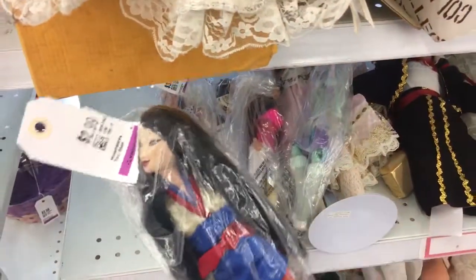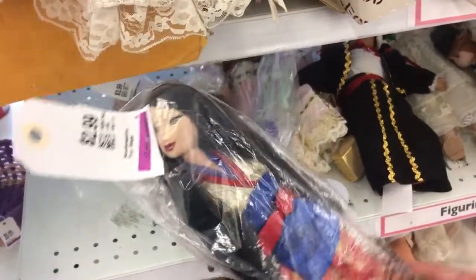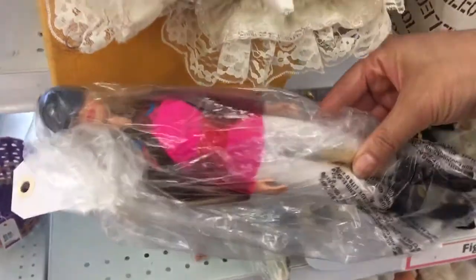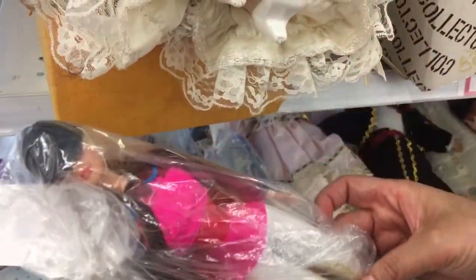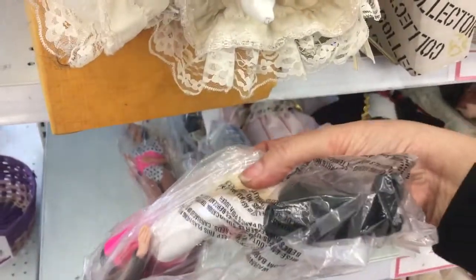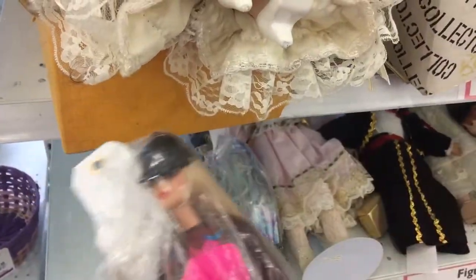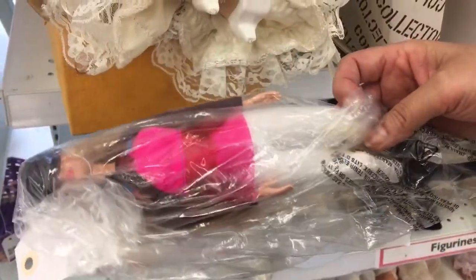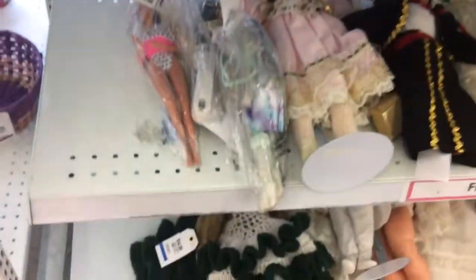I want to show you the other doll I picked up. I picked up this one here and that is a Mulan doll and she's got her original outfit. I've also got this one here. She's got articulated joints on all levels, a beautiful outfit, she's got her original shoes and she's got the hat. I think she's like one of those riding Barbie dolls.